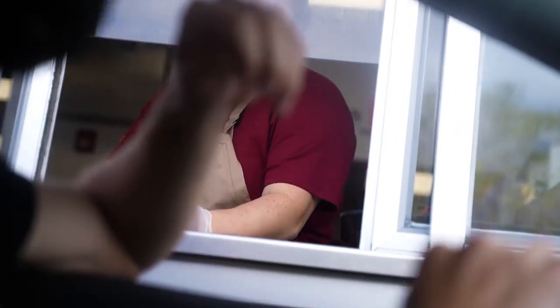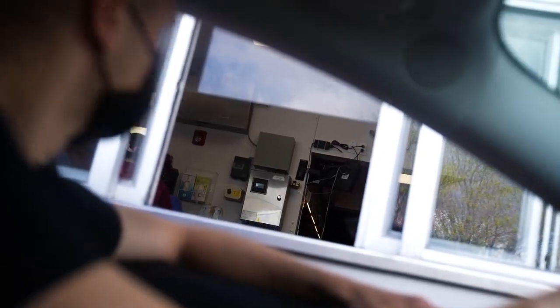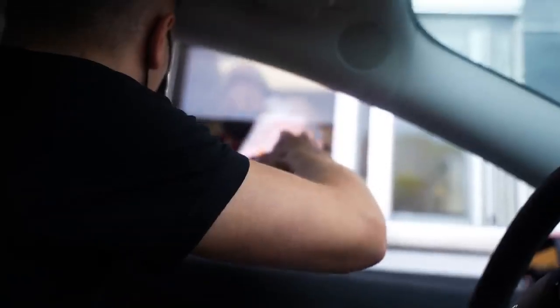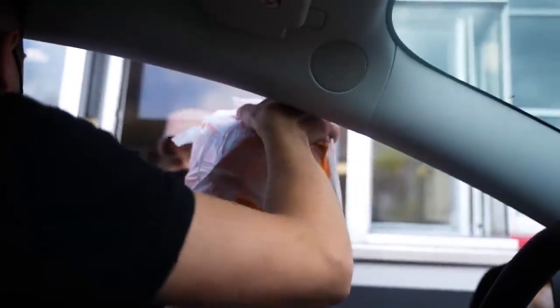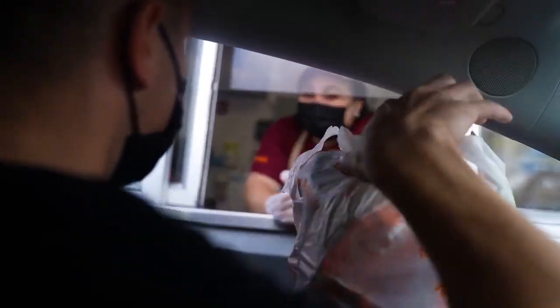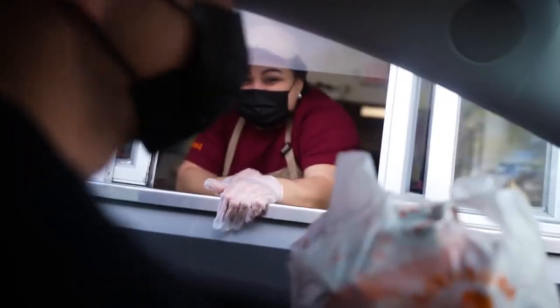Thank you so much. So they're making the sandwiches fresh — it's truly made to order. Not quite fast food though; it's like medium fast. I had a question too — this is way better than Chick-fil-A, right? Uh-huh, it's way better. Okay, thank you so much — I just need to confirm. I always test that. I always ask everybody.